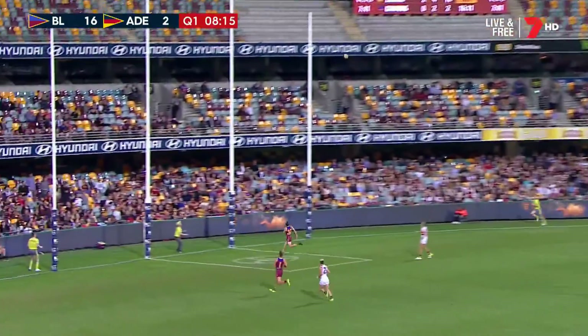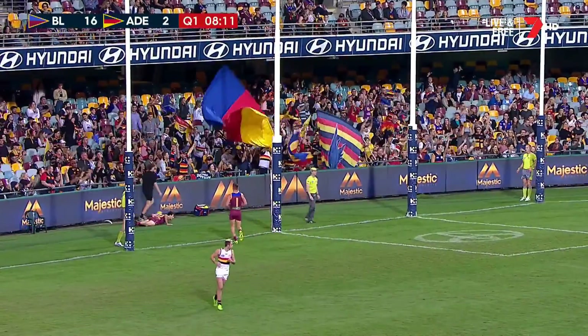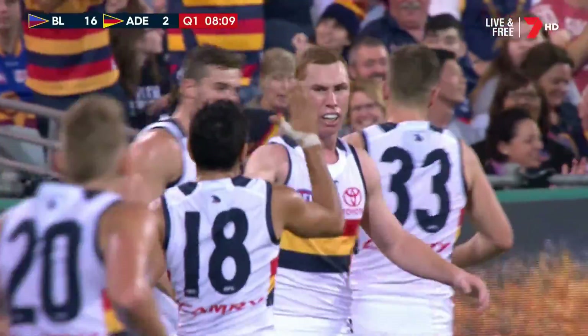Tucked up on the pocket — he sends it long. It's a good looking effort. Tom Lynch — what a goal. The goal umpire goes tumbling, but no problems with the signal. That is a great goal from Tom Lynch.